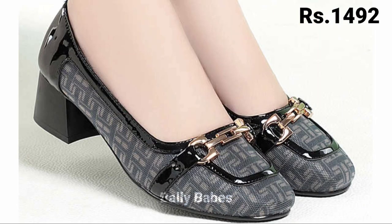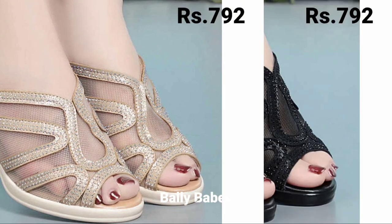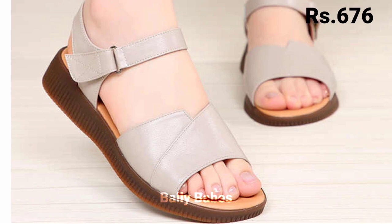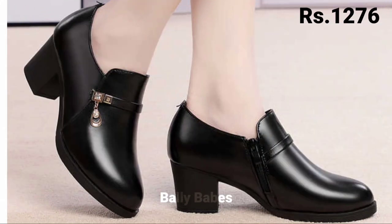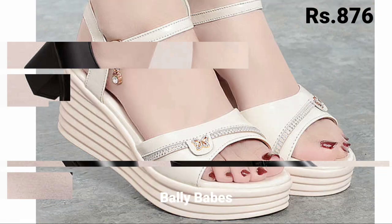Friends, you can see the price mentioned at the top right corner, which is a very helpful point — you'll get an idea about the price range. Please share this video with your family and friends so they will also have an idea about these latest and fashionable footwear designs. Watch this video till the end.